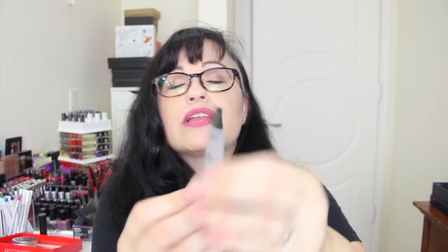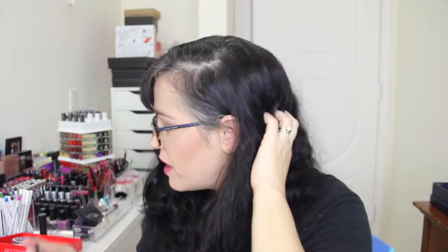Next we have a Smashbox Photo Finish Foundation Primer — just a little sample. I have a few of these and I'll keep it because you can never have enough primer. The full size is $36 at smashbox.com.